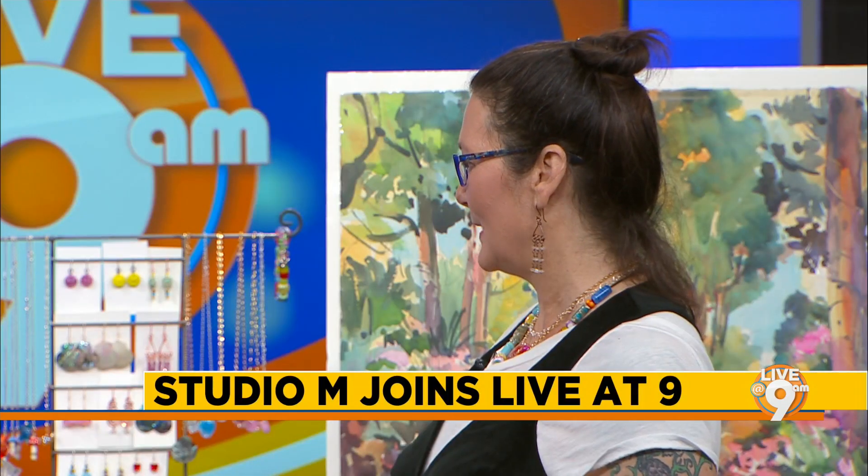I brought in a little bit of everything we do at the studio. I brought in ceramics, paintings, glass, lampwork glass, and metalwork.